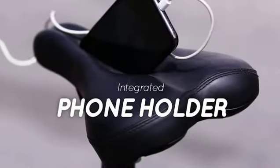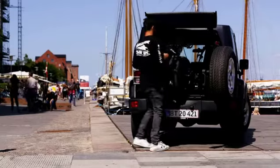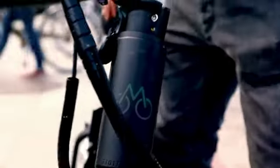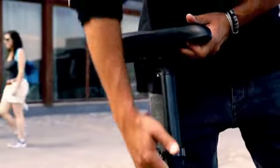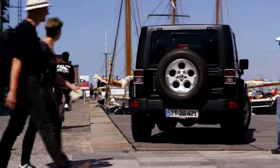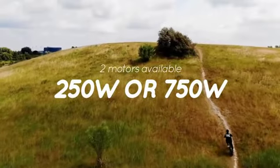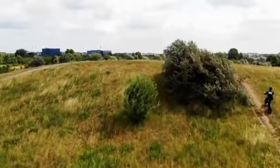And thanks to the built-in USB port, running out of juice will never be a problem. Mate X is still foldable, so it's easy to bring it along if you think you'll need it. And Mate X's longer lasting battery with more volts and more powerful motor gives you acceleration and towing capacity to power your daily adventure.